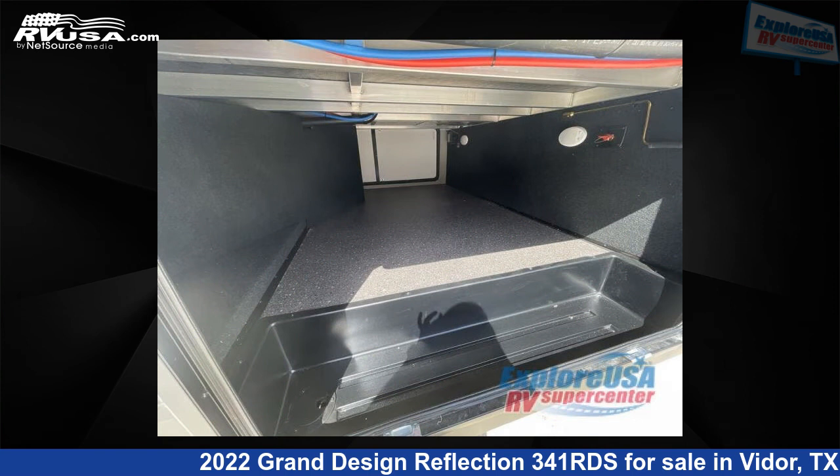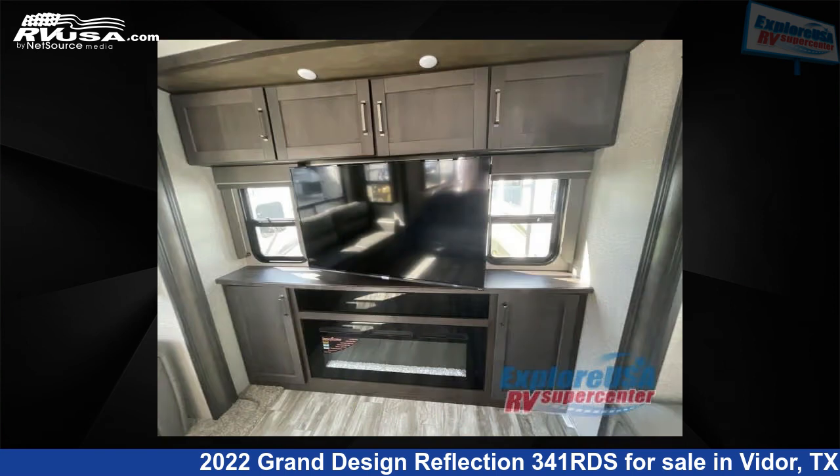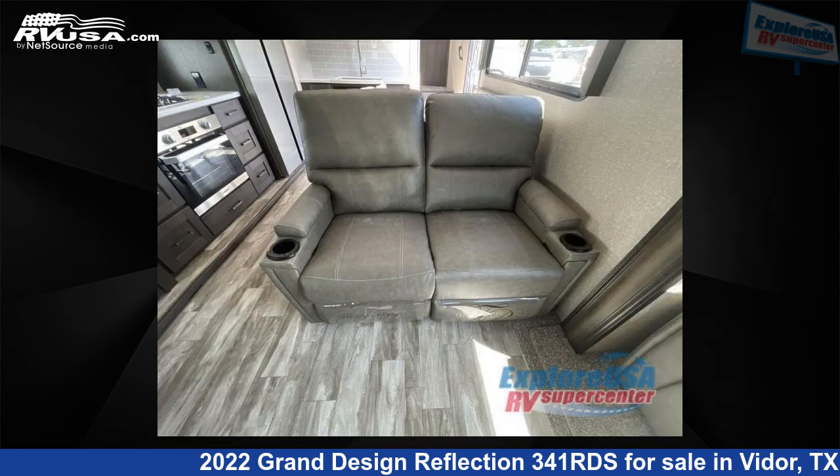For more information and pricing on this unit, and to see all units available for sale by Explore USA RV Supercenter, Beaumont, TX, visit rvusa.com.